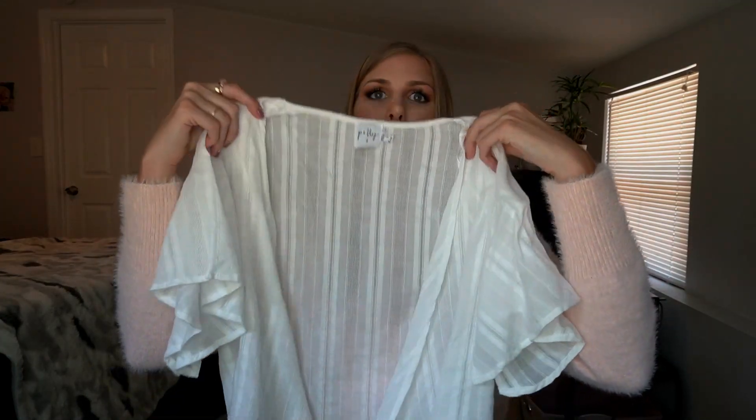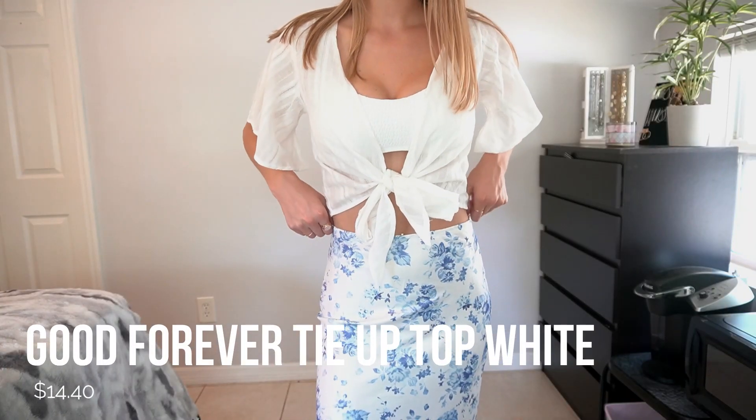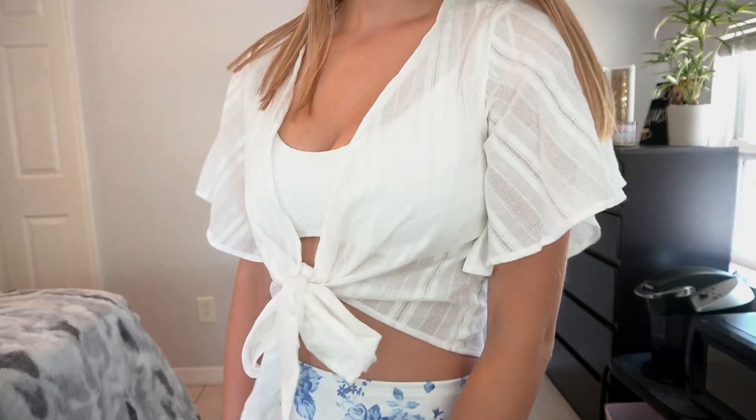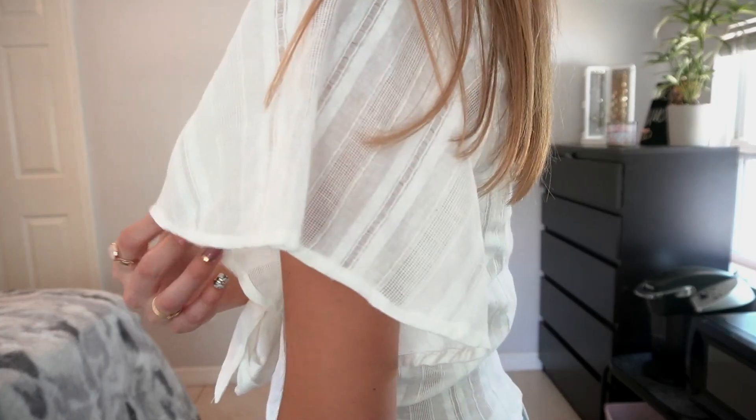The next top is this white see-through shirt — it's probably going to be more of a cover-up at the beach. I can definitely see myself wearing a cute bikini top and then tying this around it, which would be really cute. It has a nice striped material and print, it's very light, and it'll look great in summer and spring. I love the little tie — it's very adjustable and fits really well.